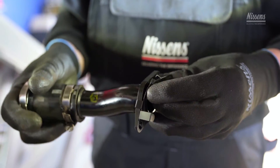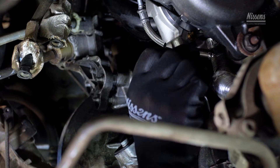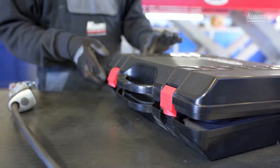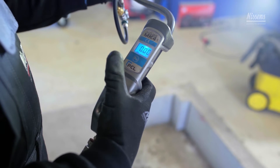Install the air inlet and outlet to the turbo compressor housing. Make sure that the connection is leak proof. If possible, perform a pressure test on the system by means of a leak detector kit.